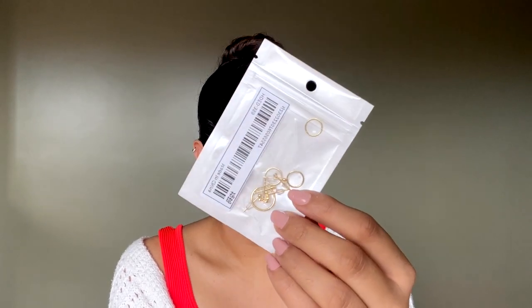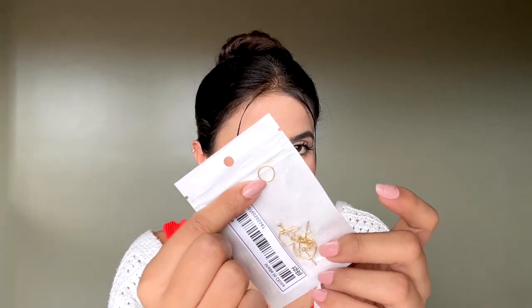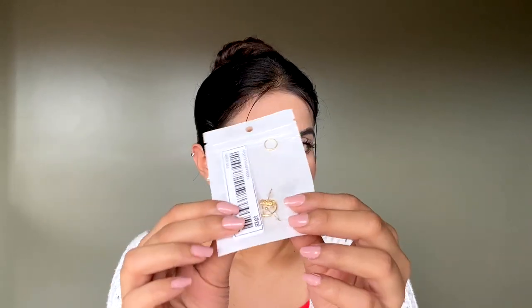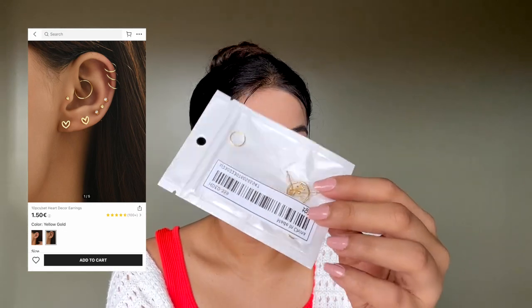Next I got an earrings set — like a piercing set with four pairs of earrings. I don't really like most of the earrings in this because the quality of the circle ones isn't great; they feel very cheap and hard to open. The other ones look nice though — there's a diamond one and a heart one. It was around 80 to 90 rupees, so not bad, but I was expecting better quality overall.